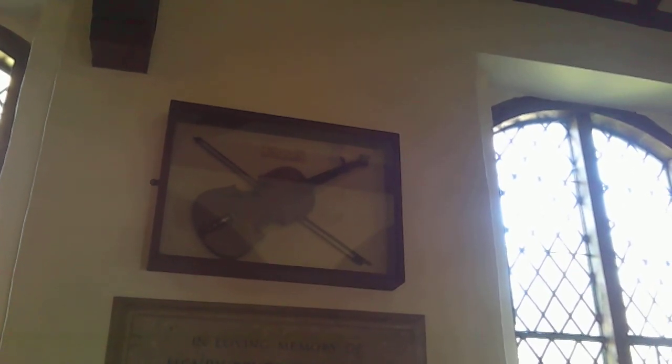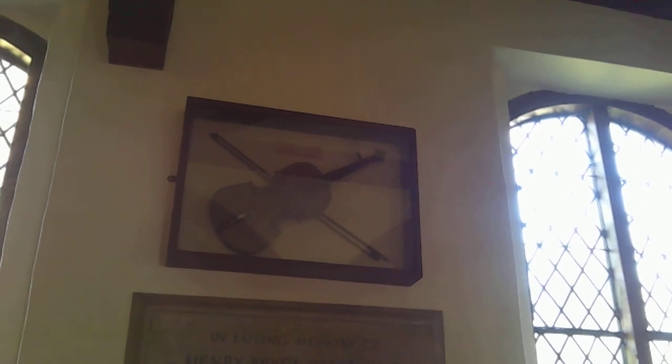Up here we have something interesting that you sometimes find - the old violin used about 1811 by Charles Newton at Swettenham Church. Before the organ there would have been a little band, and Charles Newton obviously was the violinist, or the fiddler, depending on how formal you want to be about it.